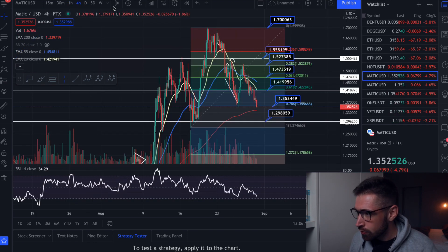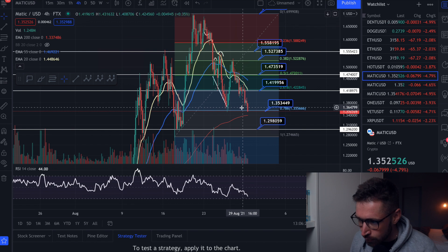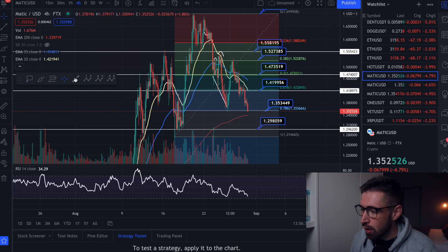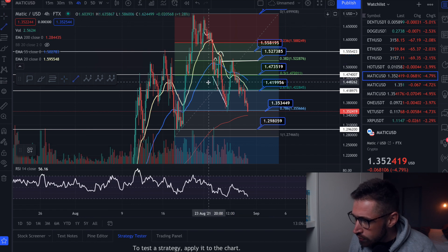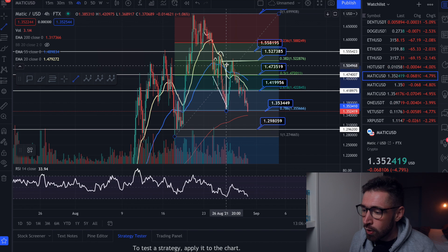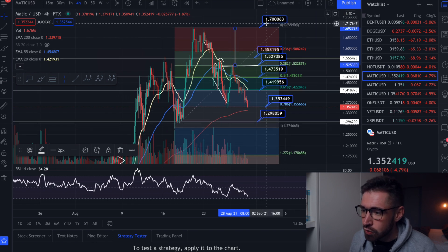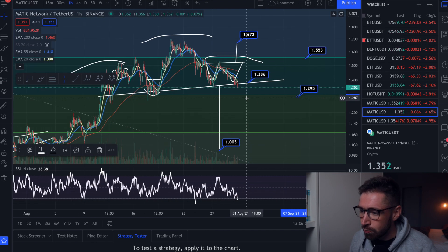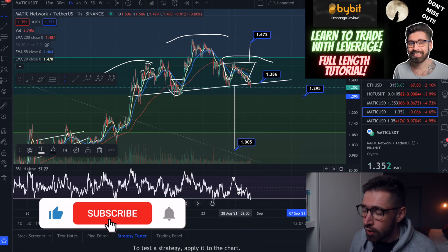To finish the video, let's look at MATIC on the four-hour candles. We're starting to break down a little bit from $1.35. If we lose that support level, target $1.29. If the bulls step in and we see a relief bounce, you can see this double bottom form — the neckline is up at the 0.382 Fibonacci level. If the bulls really step up, that would bring MATIC back up to the swing high at $1.70. I would expect a relief bounce soon, whether now or at about $1.29, as we're trending into oversold on the one-hour.